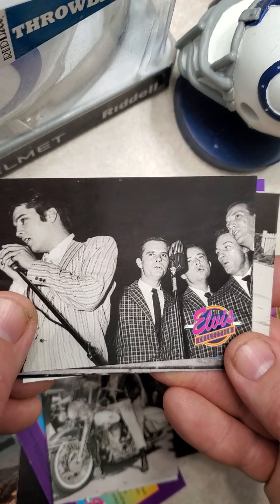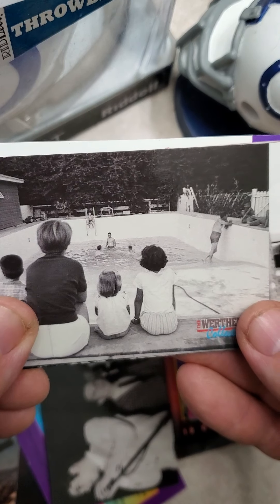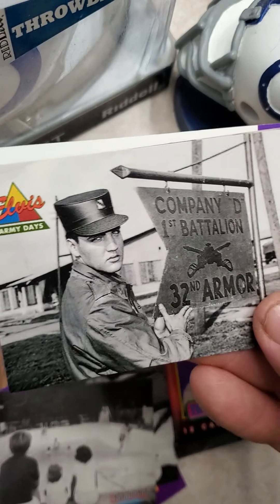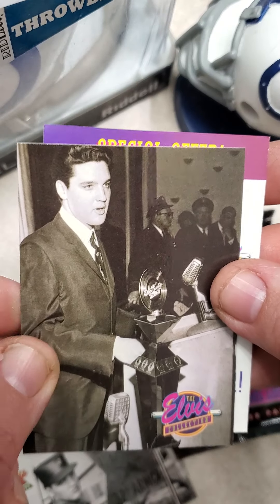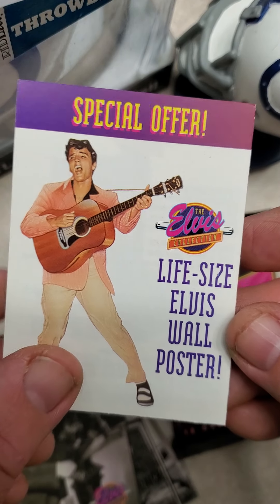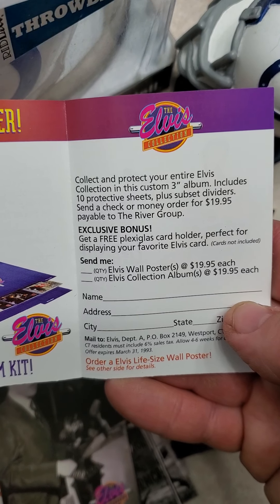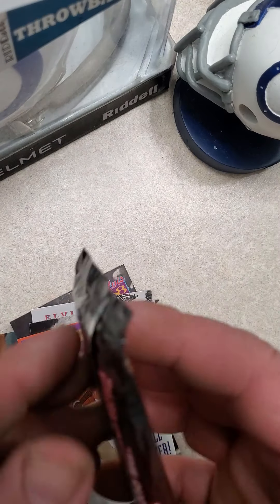Elvis riding a motorcycle. Looks like a doo-wop band or something. Elvis at the pool — I don't even really see Elvis in the picture. He is in the Army again, and looks like he's getting an award. And a special offer — a life-size Elvis wall poster, $20 a piece, expires 1993. I guess I won't be able to take advantage of that offer.